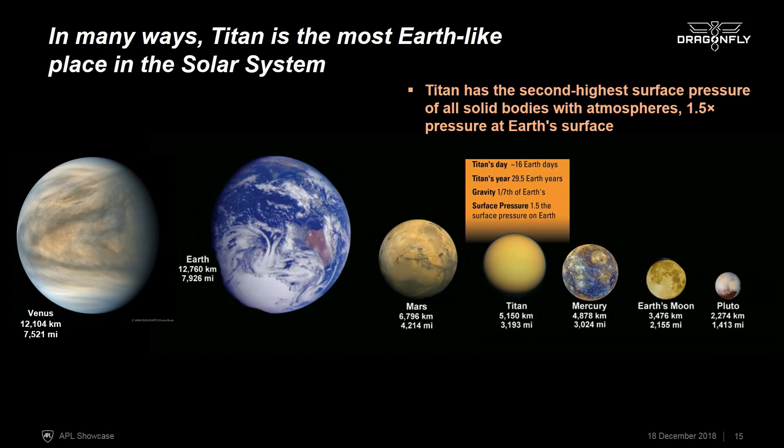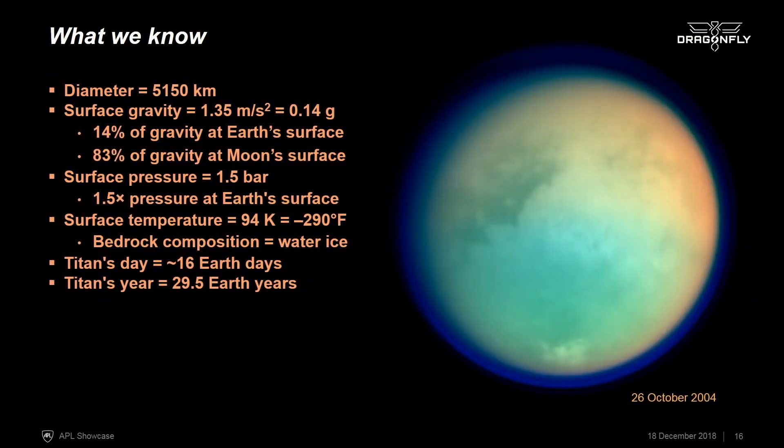Its atmosphere is actually the second densest of a planet with a solid surface, after Venus. The atmospheric pressure at the surface of Titan is one and a half bars, so it's actually denser than the atmosphere here on Earth. Titan is slightly larger than our moon, and the surface gravity is about 14% of the gravity here on Earth — almost the gravity on the surface of the moon. So it has low gravity compared to Earth, but high surface pressure and a much denser, more extended atmosphere. Out at Titan, the surface temperature is 94 kelvins, so it's a lot colder than it is here.